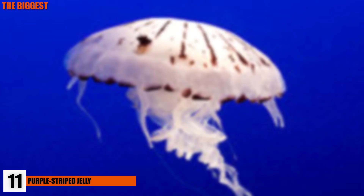The purple-striped jelly is a species of jellyfish that exists primarily off the coast of California in Monterey Bay. The bell of the purple-striped jelly has, on average, a 2.3-foot diameter. Very little is known about this creature.